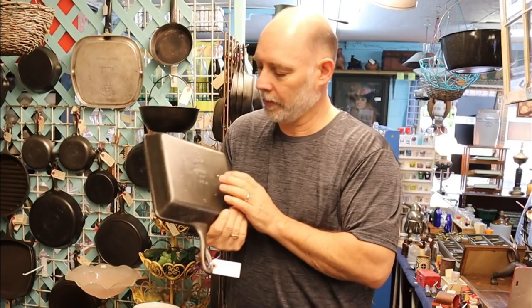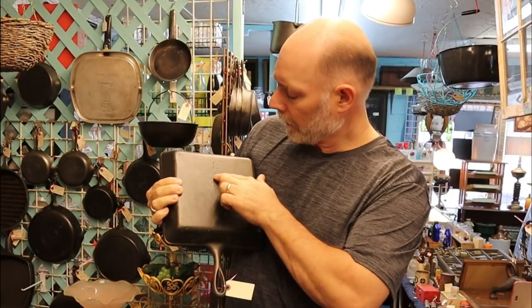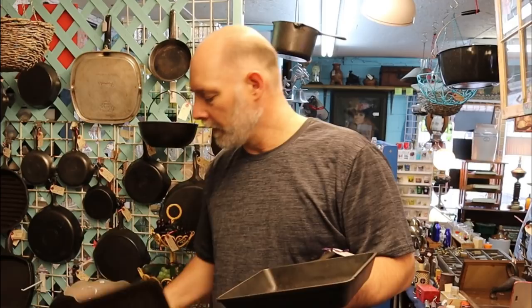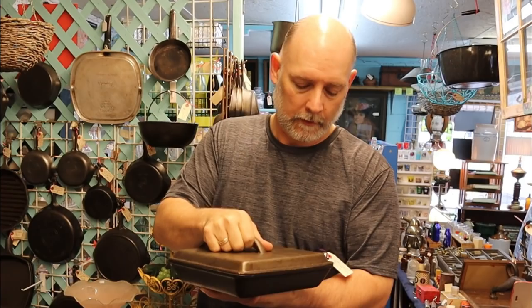We have a Lodge square skillet — this is really, really cool. The Lodge cataloging system has SQSK for square skillet, and this is the Made in USA version. It has the lid that goes with it, which is pretty cool. A friend of mine told me that when you're making gravy, a square skillet doesn't work because you keep running into the sides when you're stirring it. This is 1960s era and it's $75 — not bad. You don't run across square skillets with the lids nowadays.